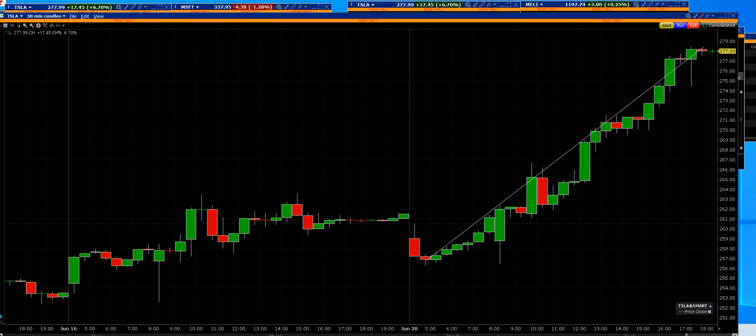Tesla will go up higher in the morning and we'll sell into the rally. We'll sell 85% of the position and then sell the remaining 15% of it.